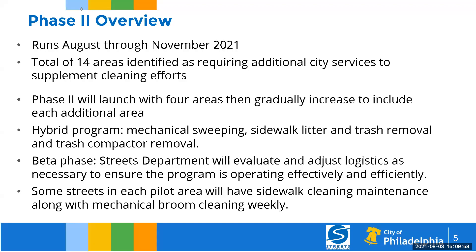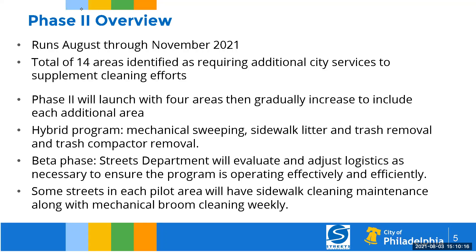Some streets will even have sidewalk cleaning, where we've purchased sidewalk cleaners along with the mechanical broom. We want to make sure we do a thorough job — not just cleaning curb to curb, but ensuring all of the area is clean when we leave those areas.